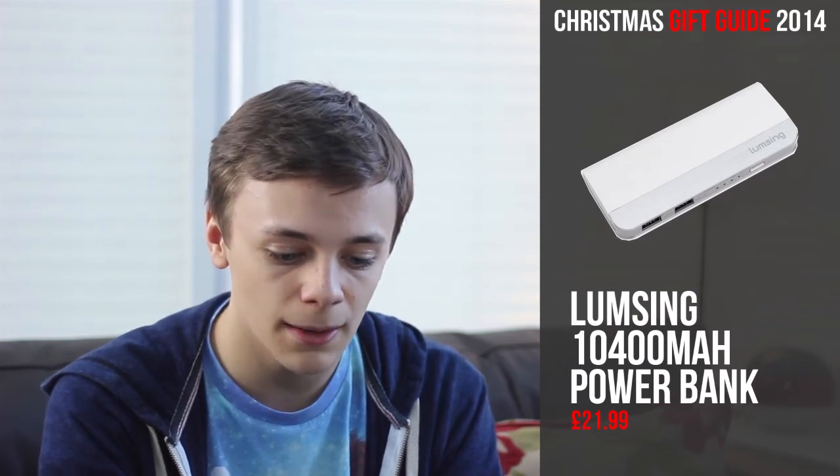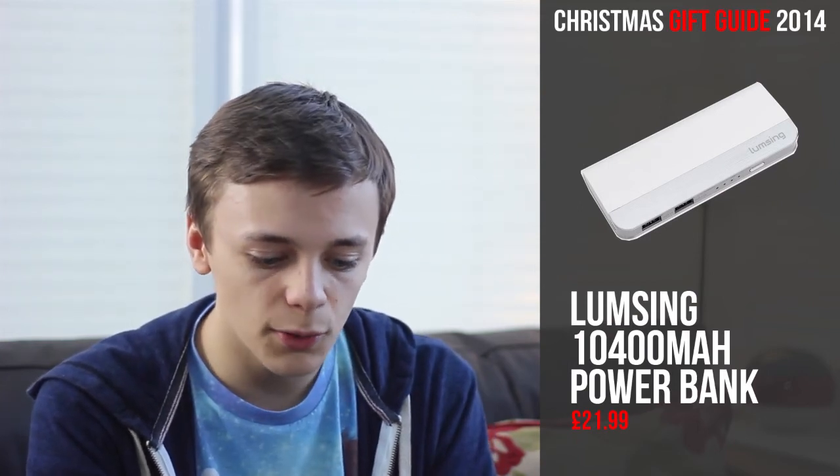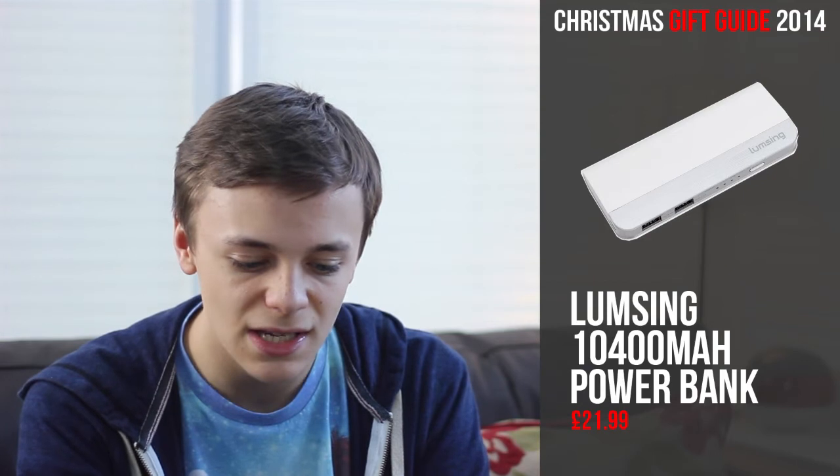Finally, the last and biggest category is gadgets — I've got about three pages for this category. First up is a product I recently reviewed: the Lumsing 10400mAh external battery. This harmonica-style portable power bank is constructed using plastic but with three different finishes: a glossy white, a brushed metallic-style plastic, and a graphite-coloured matte plastic. It has an LED meter which illuminates when you press the button, allowing you to see how much battery you have left. Overall it's a very elegant, portable, and ergonomic device. It's a great value for money and definitely a stocking filler, costing only £21.99 on Amazon UK.